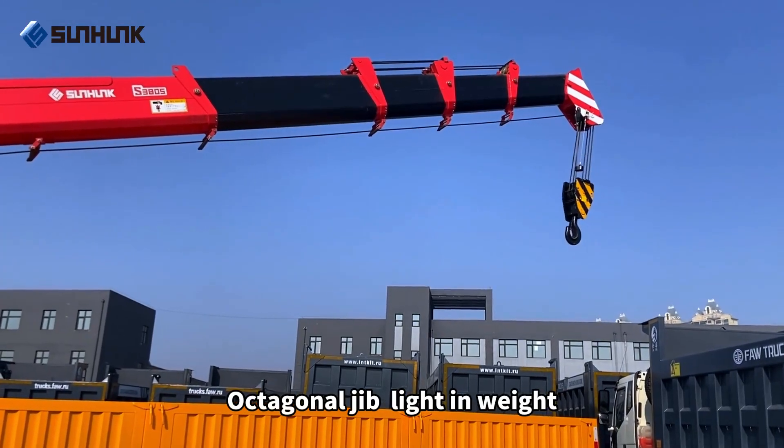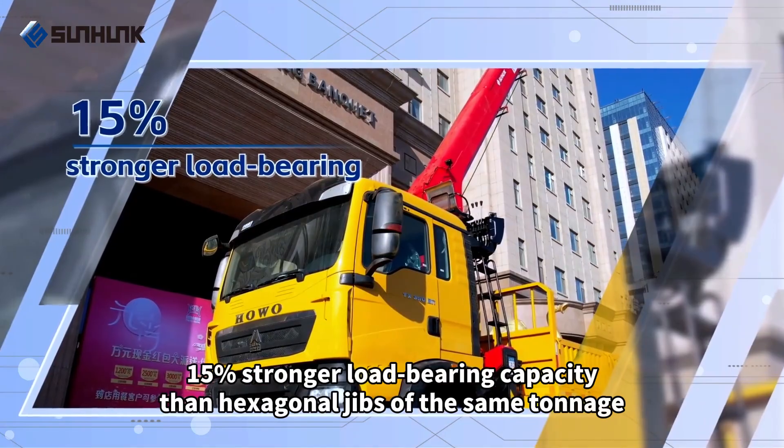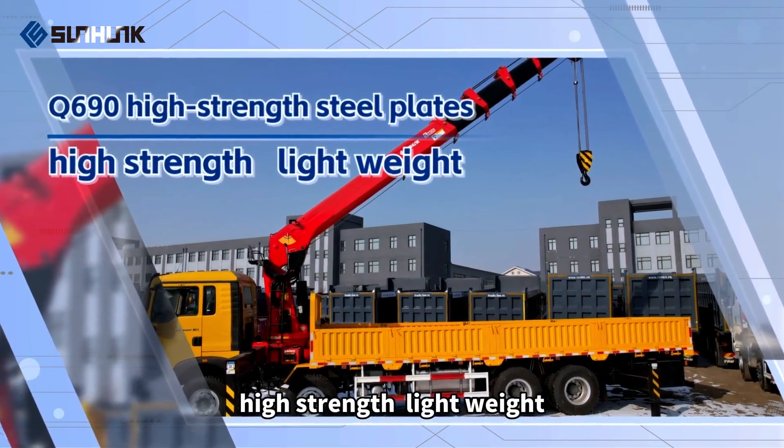Octagonal jib, light and strong. 15% stronger load-bearing capacity than hexagonal jibs of the same tonnage. Key structural parts are welded with Q690 high-strength steel plates — high-strength, light-weight.